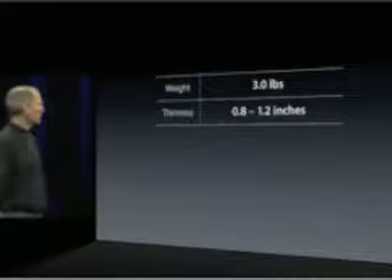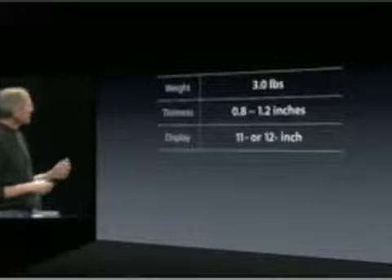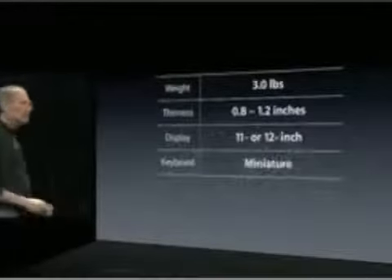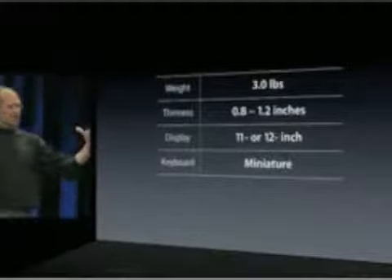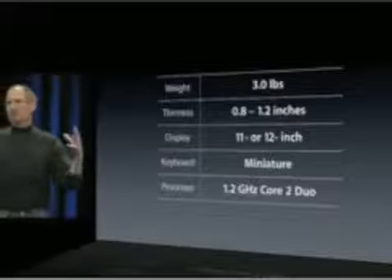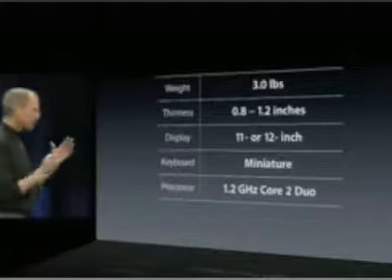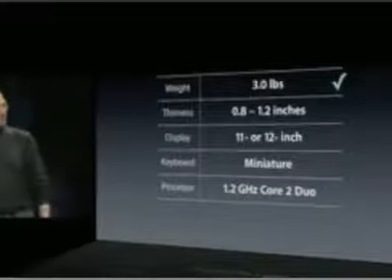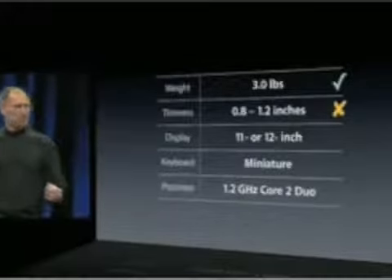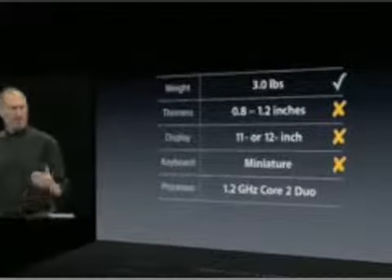In the Sony's case, they're about 0.8 inches to 1.2 inches thin. Their wedge shape is quite representative. But they compromise to get the weight down — on things like the display, using an 11 or 12 inch display, miniature keyboards instead of full-size ones, and they don't run as fast because their thermal envelopes don't support faster processors. We think there's too much compromising on thickness, display size, and keyboard size.